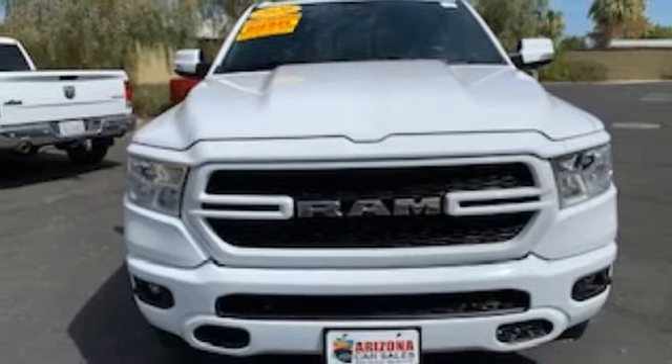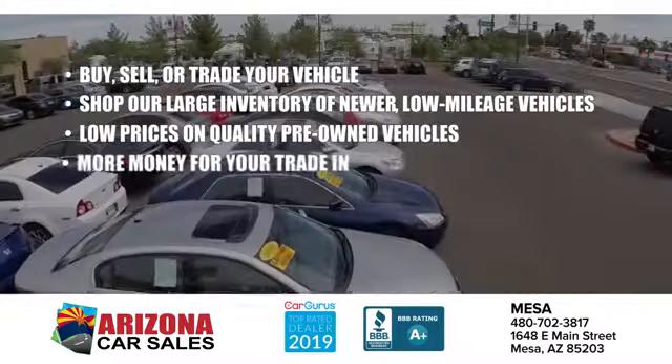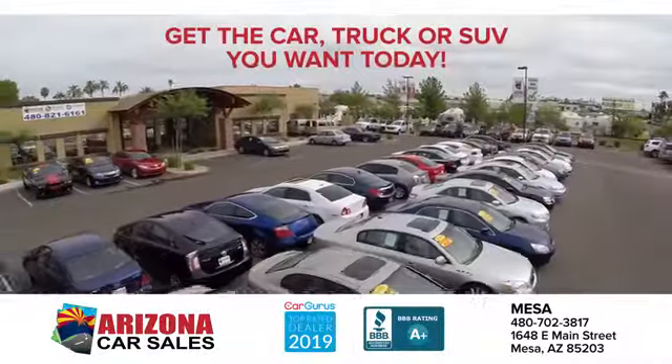The time is now. See it for yourself today at Arizona Car Sales — the price you see is the best upfront price and you don't have to negotiate for it.